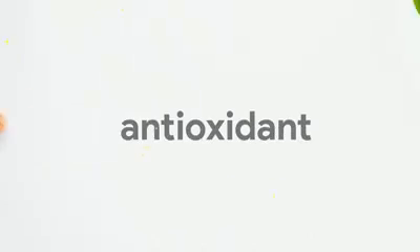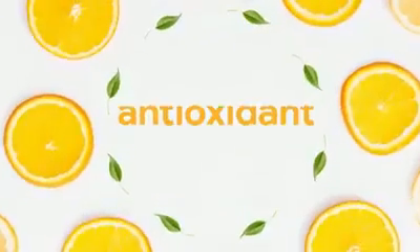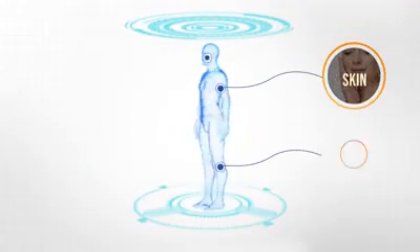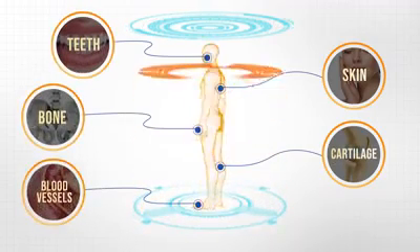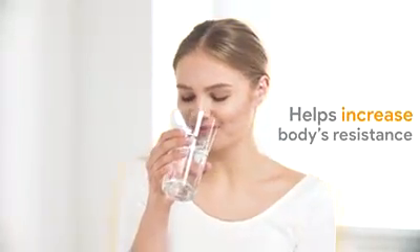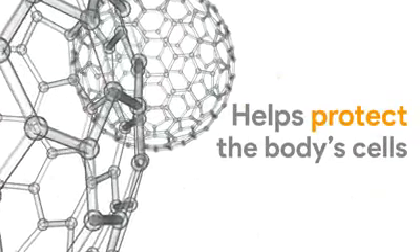Vitamin C is known as an antioxidant. It plays an important role in our body. It is needed to maintain the health of our skin, cartilage, teeth, bone, and blood vessels. It helps increase our body's resistance to stress and infections. It is also used to protect the cells of our body from damage.